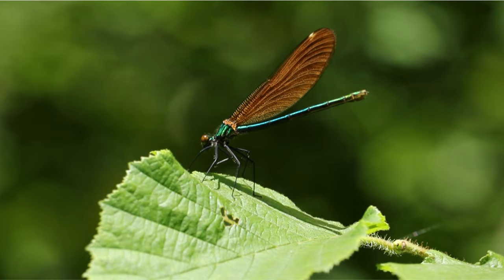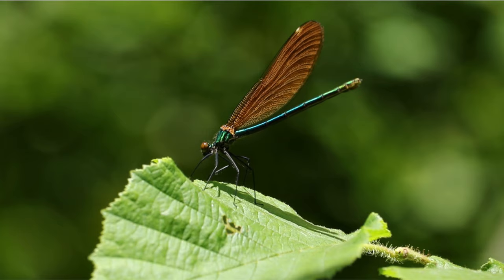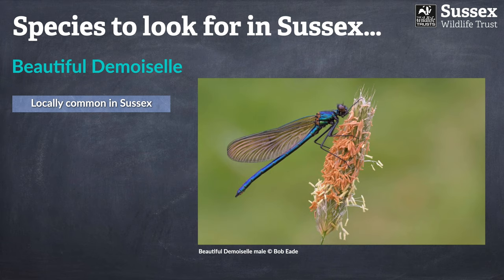The first species is very appropriately named: the beautiful demoiselle. These damselflies have a beautifully iridescent body and wings, and they're quite unusual amongst our damselflies because they're rather butterfly-like in both their appearance and flight characteristics. The beautiful demoiselle is a locally common species in Sussex — our headquarters at Woods Mill are a really good place to spot it. Outside Sussex, they're more widely distributed in the west and southwest of the country.